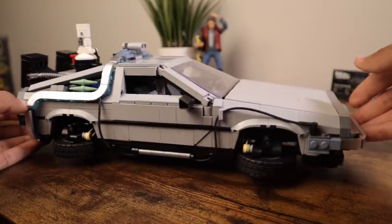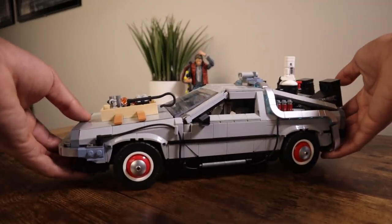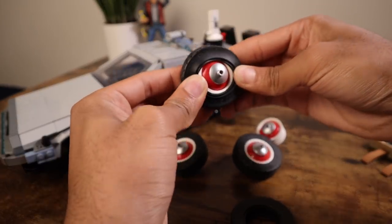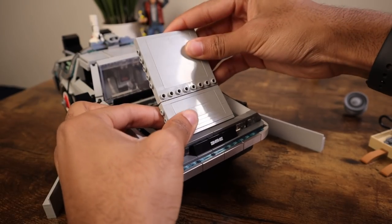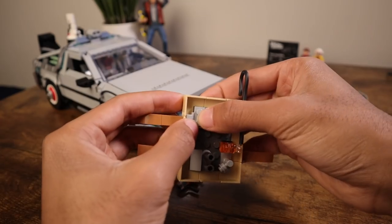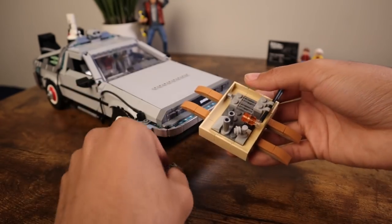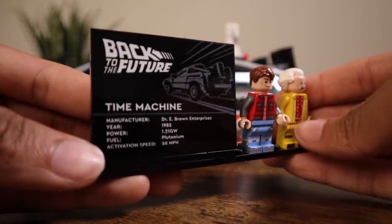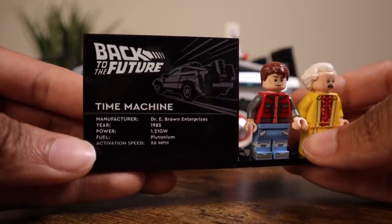Last but not least are the western modifications from Back to the Future Part 3. You simply swap the tire rims, reverse the 1x4 modified bricks, and then attach the vacuum tube contraption to the front of the hood. Do keep in mind that if you pre-built modifications, you'll need to add a couple of parts to complete the contraption. To top things off, there's a display plaque with some info about the car.